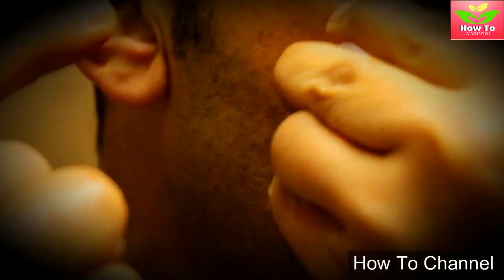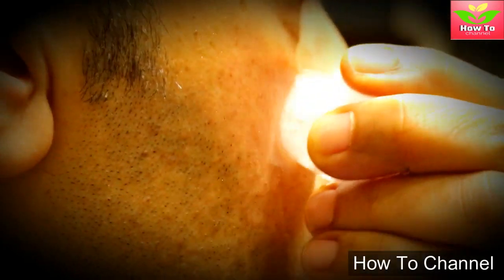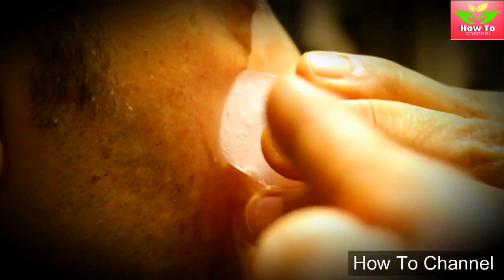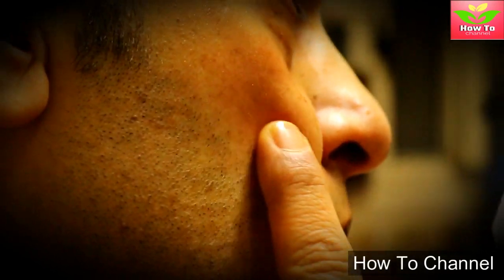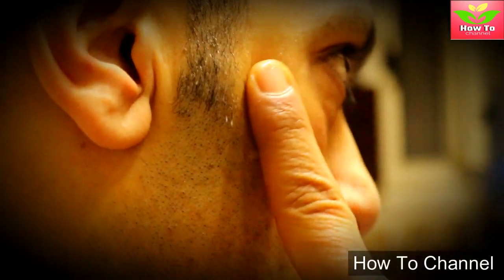6. It reduces under-eye bags. Inflammatory conditions and excess stress and strain may cause under-eye bags. The most simple and best way to get rid of it is to rub an ice cube over it. Just place an ice cube under the eye and move in a circular motion.